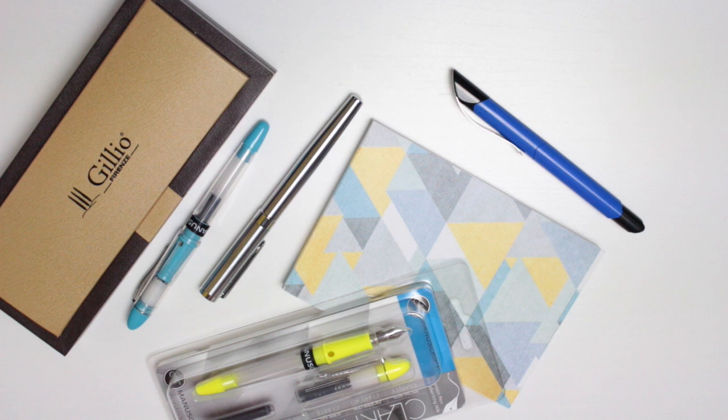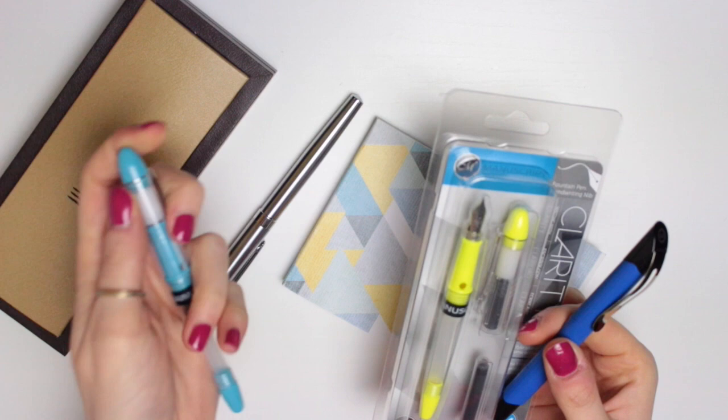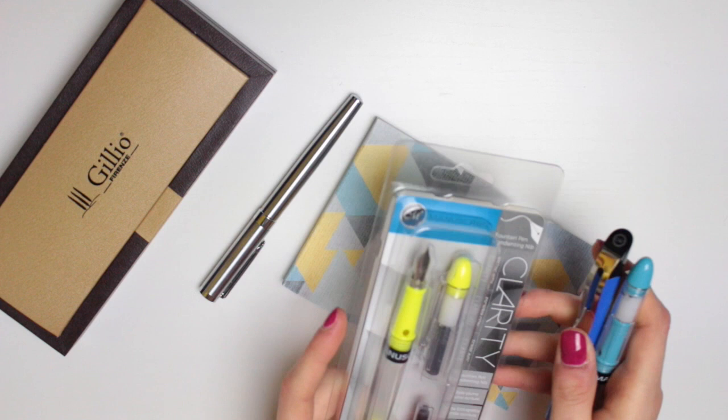If you saw my haul video on Wednesday, I shared these two pens which were sent to me by Manuscript, and also this one that I got last year. I also mentioned that I'm not a massive fountain pen user — it's something I've wanted to get more into but I've just not got around to doing it.